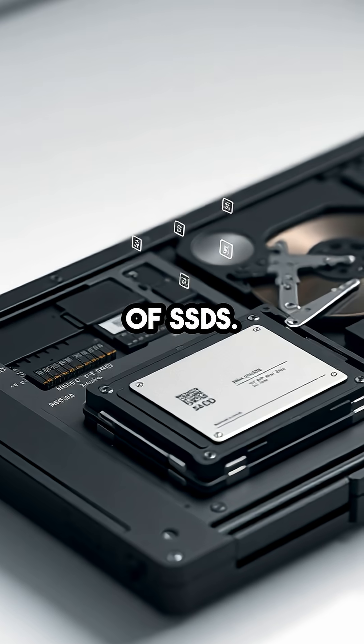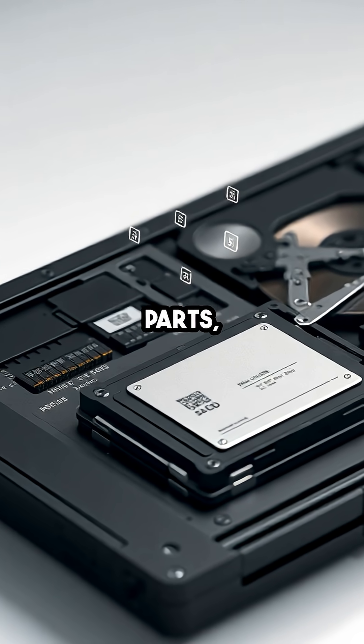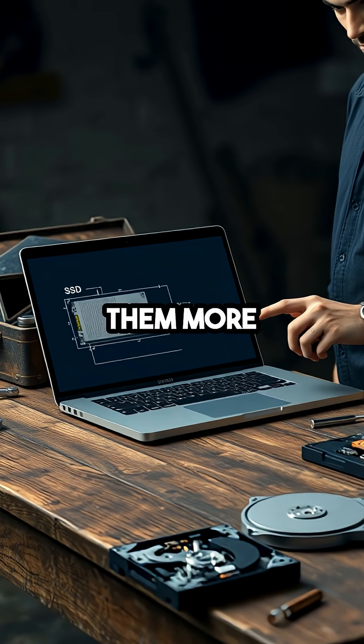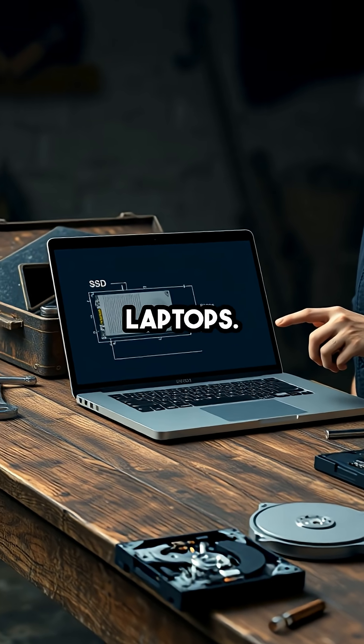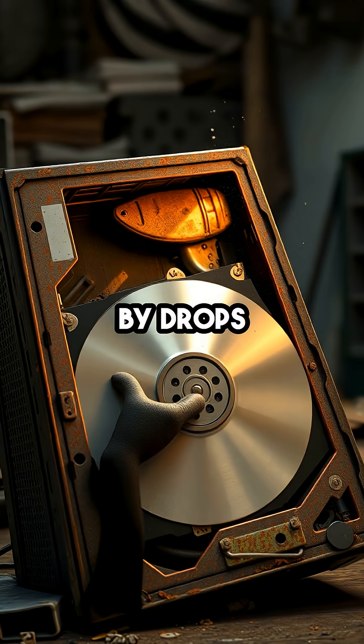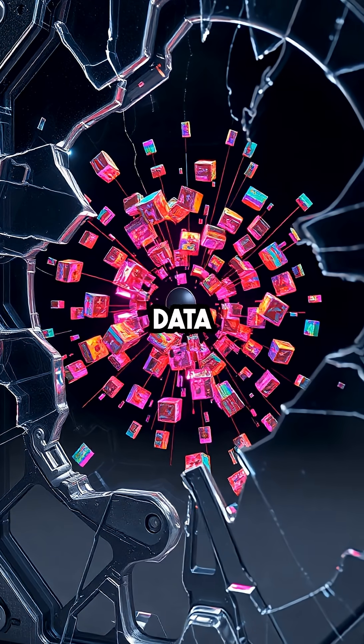Durability is another key benefit of SSDs. Since there are no moving parts, they are less susceptible to physical shock or wear and tear, making them more reliable for portable devices like laptops. HDDs, on the other hand, can be damaged by drops or vibrations, leading to potential data loss.